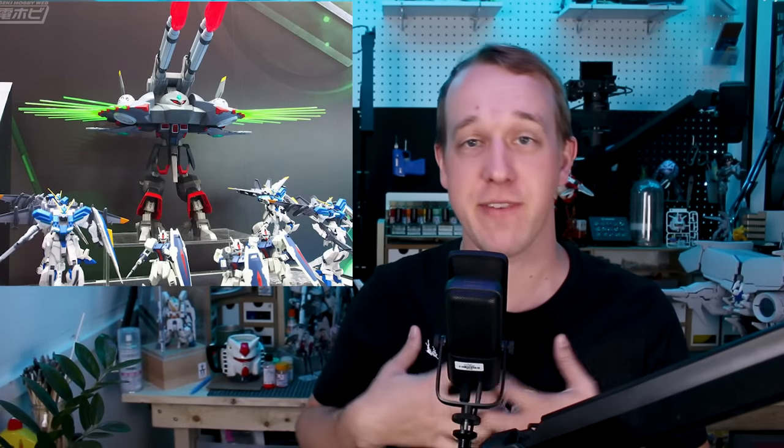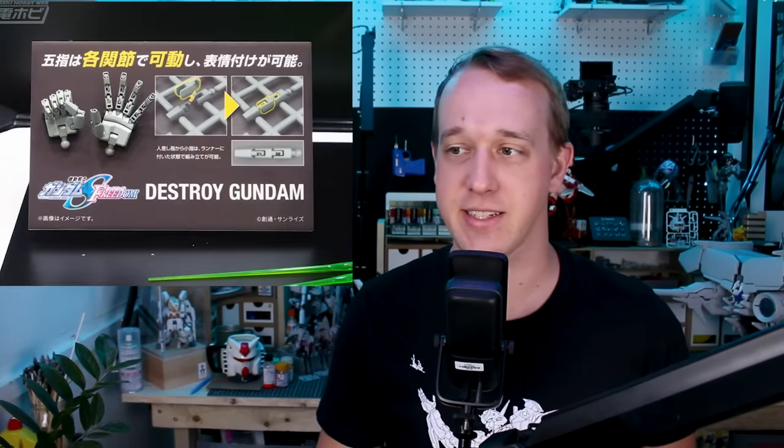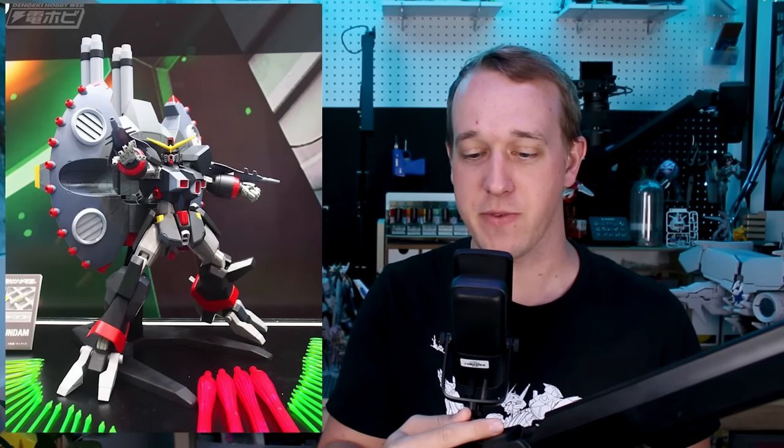The price reflects that. We do have the release date and price: it's coming out in March for 13,000 yen before tax. We'll come back to talk a bit more about the price afterwards. Regarding the kit itself, I think it's pretty cool that they're actually making this very large design. It's not one of my favorite designs personally, but it'll be fun to build something as unique and interesting as this kit. It has a sort of half-transformation, and tons of beam effect parts, as you can see in the images.